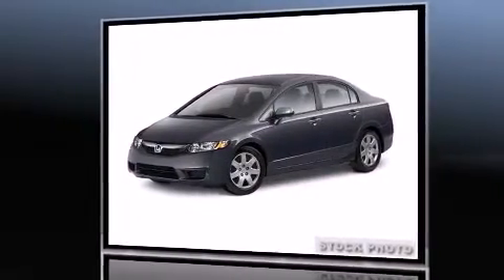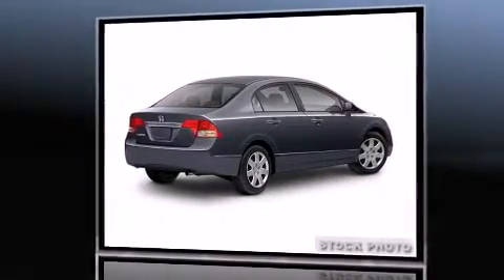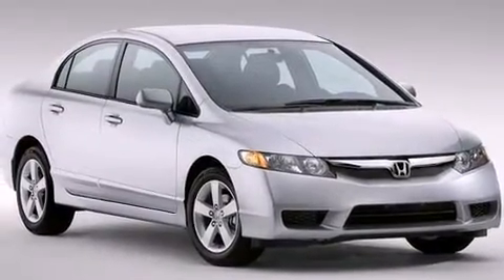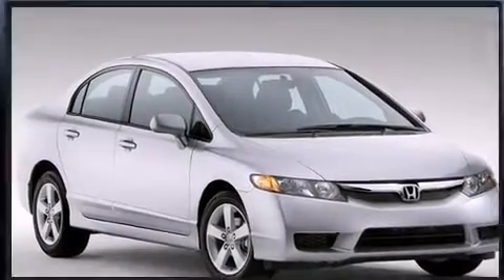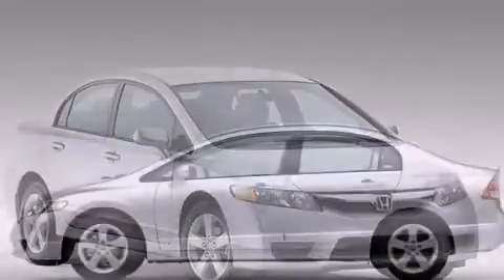Honda infused the interior with top-shelf amenities such as a telescoping steering wheel, remote keyless entry, and air conditioning. Audio features include a CD player with MP3 capability and four well-positioned speakers.